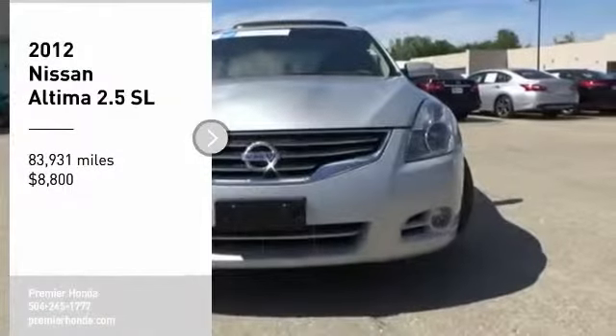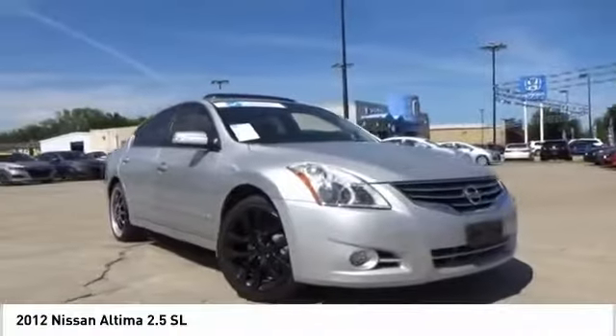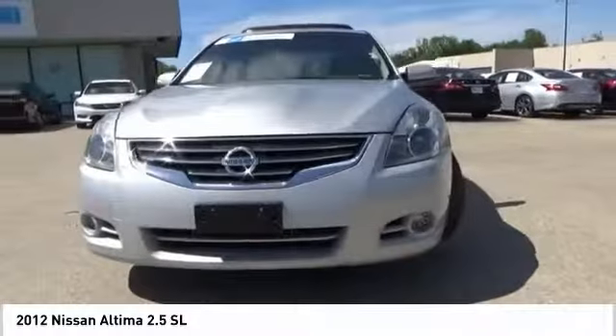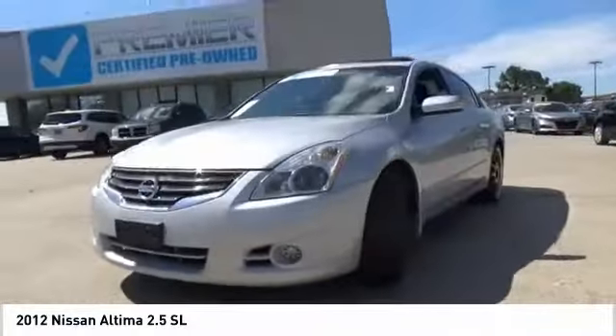Stop by and take a look at the 2012 Altima. The Nissan Altima offers advanced features to make life easier, including push-button ignition, which comes standard.